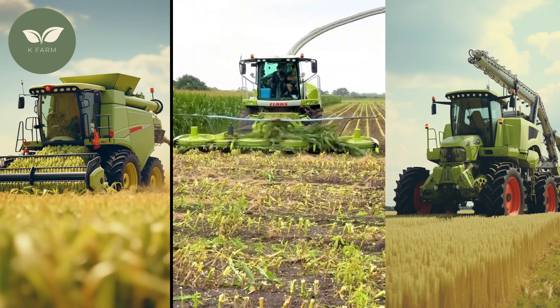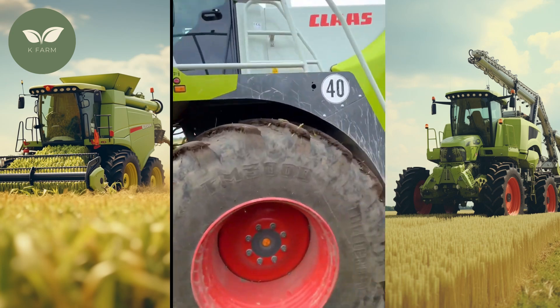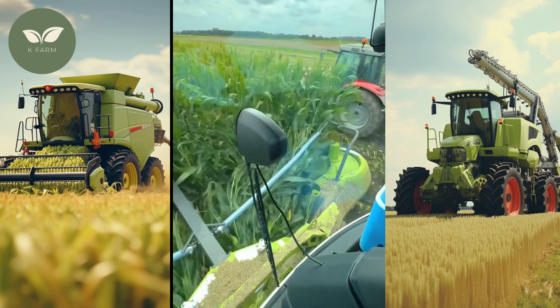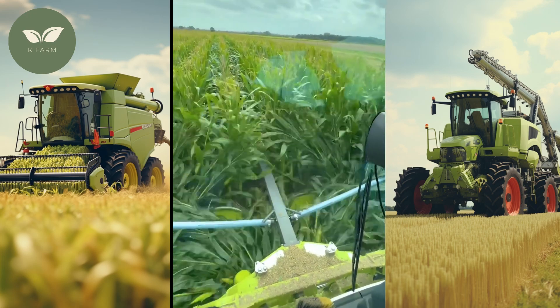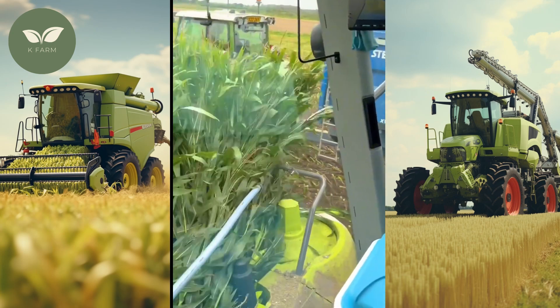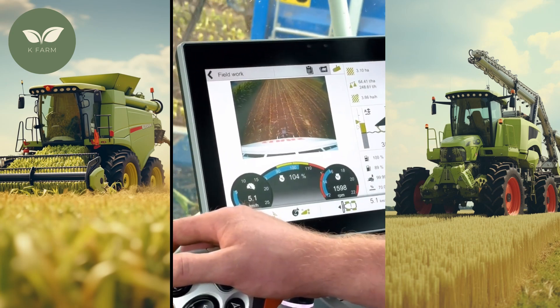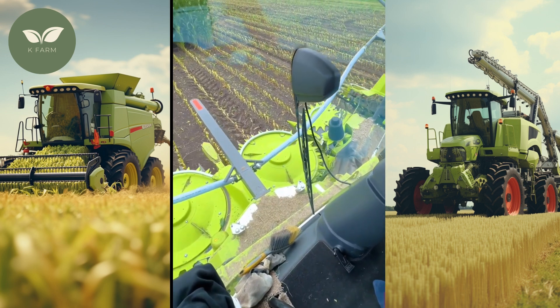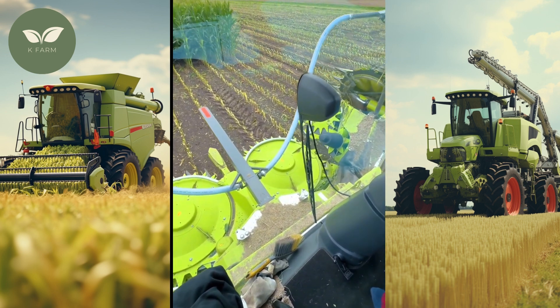Imagine a single machine that can harvest a staggering 150 tons of corn per day, boosting efficiency, reducing labor costs, and transforming the way we produce this essential crop. In this video, we'll take an in-depth look at this marvel of agricultural technology, its features, benefits, and the impact it's having on the farming industry.